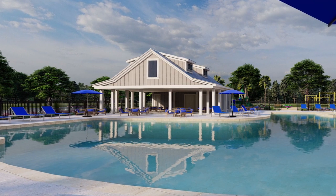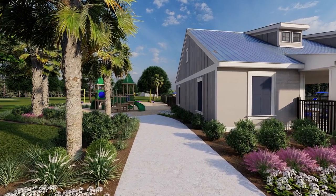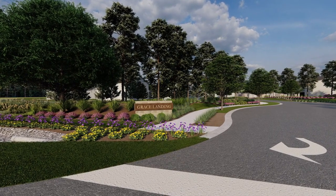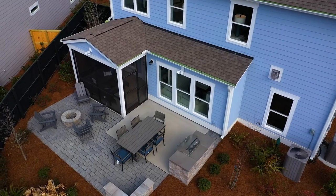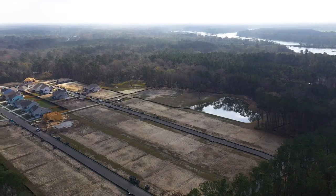The amenity center for Grace Landing will feature a saltwater pool. We're also going to have a nice playground area for the kids and a really nice fire pit area for you to entertain with your guests and enjoy on fall evenings. We currently have available home sites where you have the ability to customize any floor plan on anywhere from a quarter-acre to up to an acre-size lot.